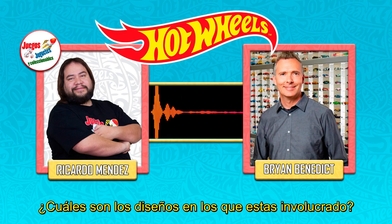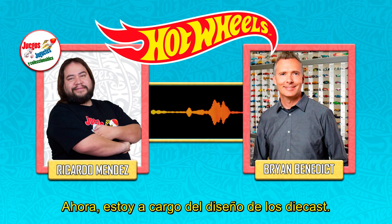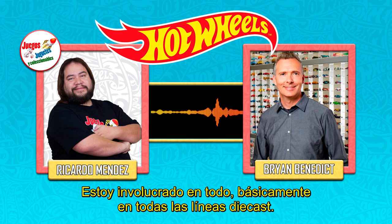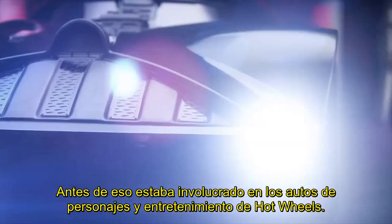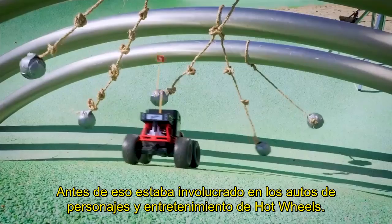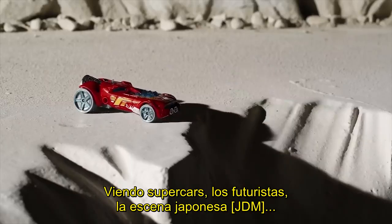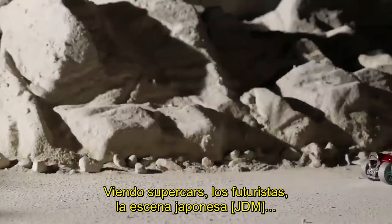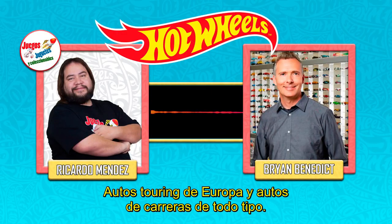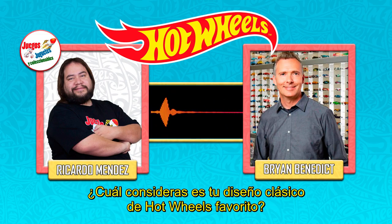What are the designs you are involved with within the Hot Wheels line? I'm involved in everything basically — all the different lines in our diecast world. Prior to that I was very heavily involved in character cars and the entertainment space within Hot Wheels, and our monster trucks as well. I was very hands-on looking at supercars, more futuristic cars, the JDM scene, European touring cars, and race cars of all sorts. We're capturing every element of the car world within our line.